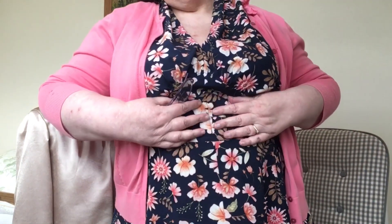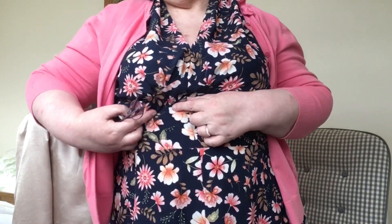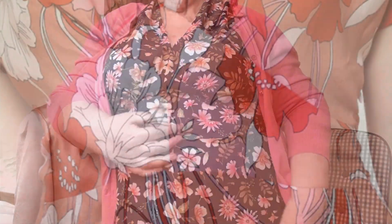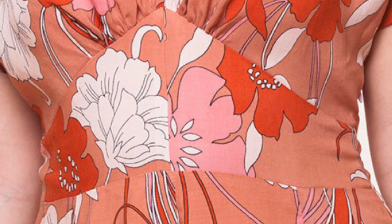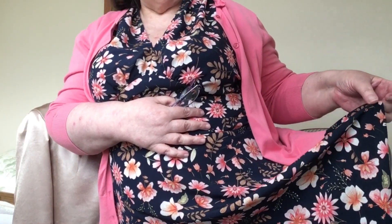It's a beautiful crepe. If I just stand up I can show you — the skirt has got panels, made up of panels, so it gives you a lovely flare. It is very flattering.